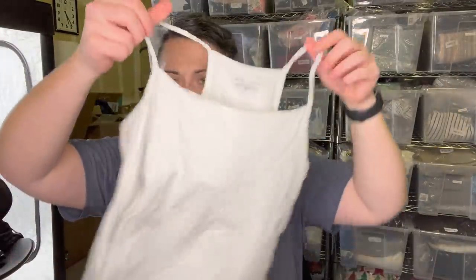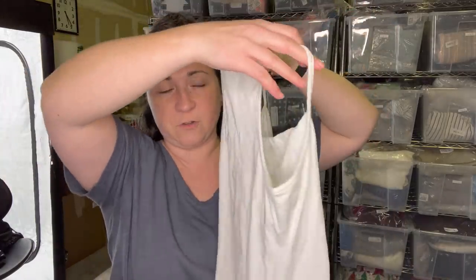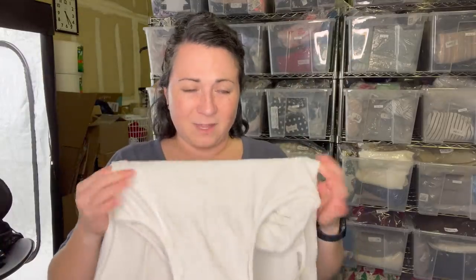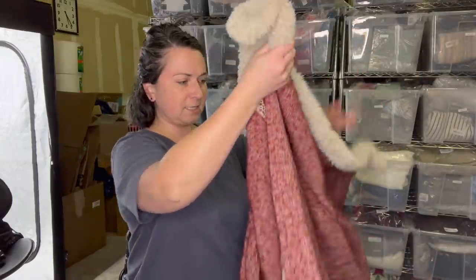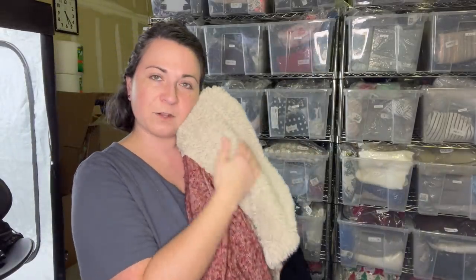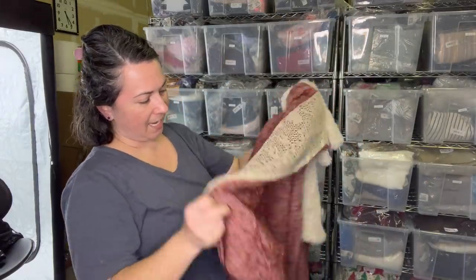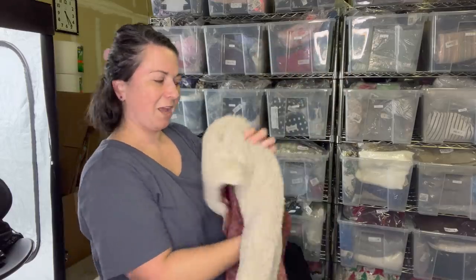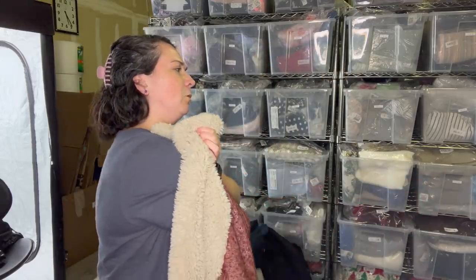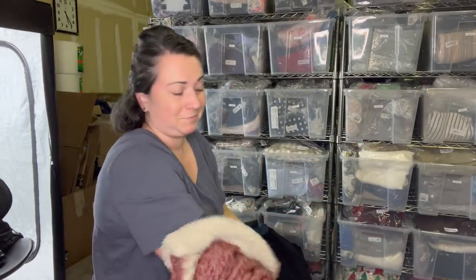This is an Eileen Fisher tank top - I have never seen anything like this from Eileen Fisher. There's a shelf bra in there, it's a size small, it's white, and it's still the color white after being at the outlet, which is kind of crazy. This is the Anthro brand Sleeping on Snow - I think they sell it at Anthro. It's a size large with a super soft shearling collar and knit wonderfulness. Really pretty cable knit in a burnt red orange.